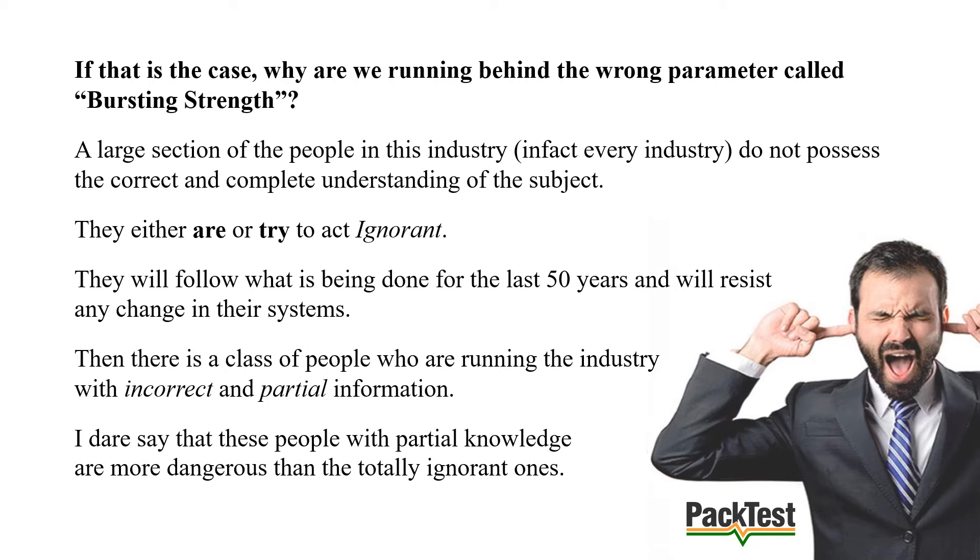A large section of the people in this industry do not possess the correct and complete understanding of the subject — they either are, or try to act, ignorant. They will follow what has been done for the last 50, 60, or 70 years and will resist any change. Then there is a class of people running the industry with incorrect and partial information. Those with partial knowledge are more dangerous than the totally ignorant ones.